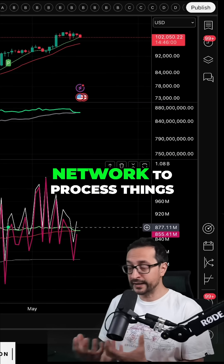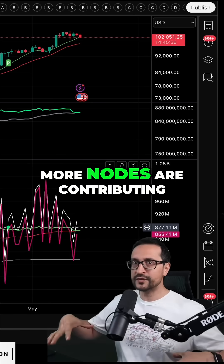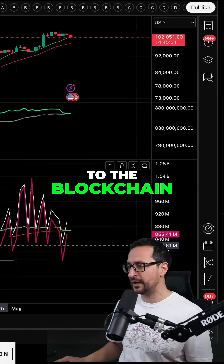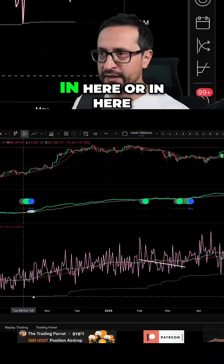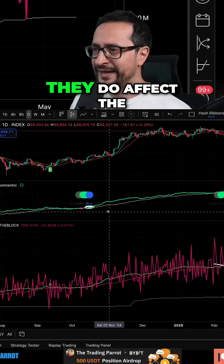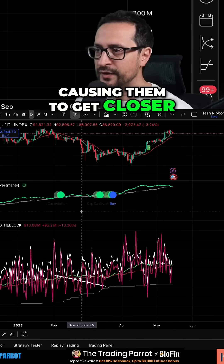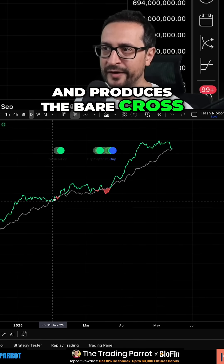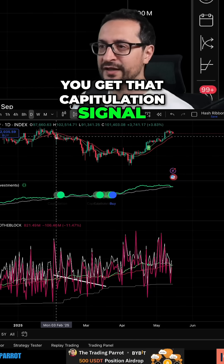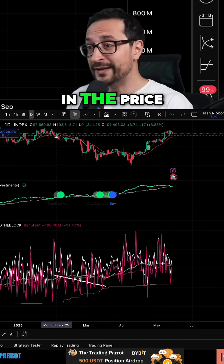When you see the hash rate fall very fast — like for example here or here — it affects the moving averages, causing them to get closer. If they get too close, the moving average produces a bear cross and you get a capitulation signal. Capitulation signals most of the time come with some correction in price.